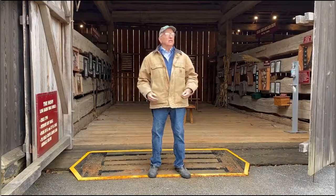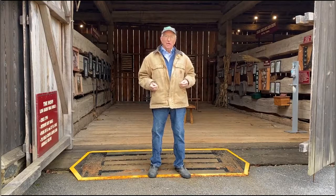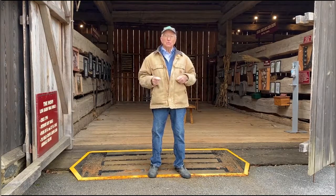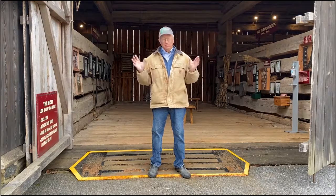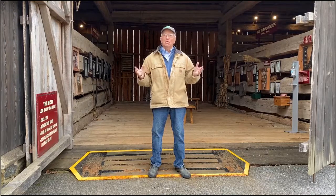We're out here at the Carroll County Farm Museum at the Huff Lock Barn, and this is a barn that was built when George Washington was president. So, talking about something that's got a lot of age to it, and of course, it's built in wood.